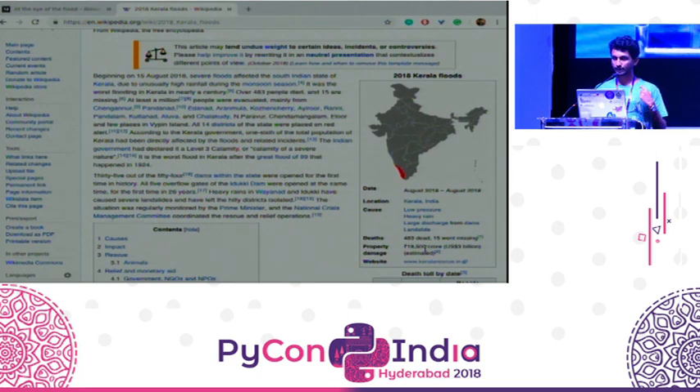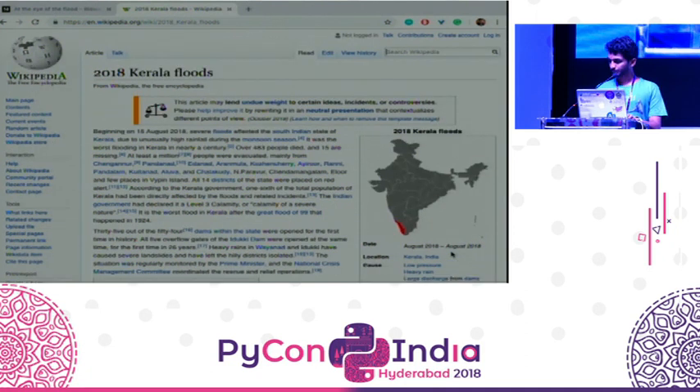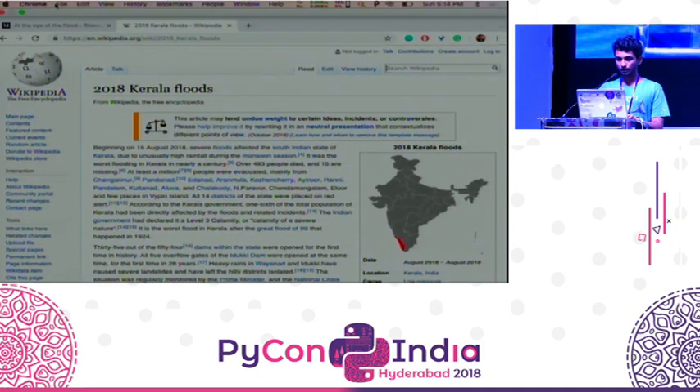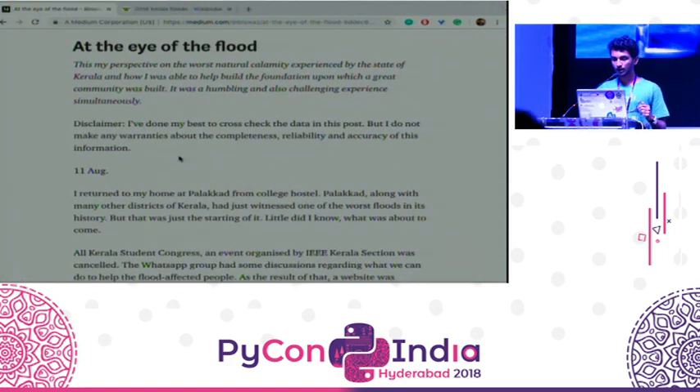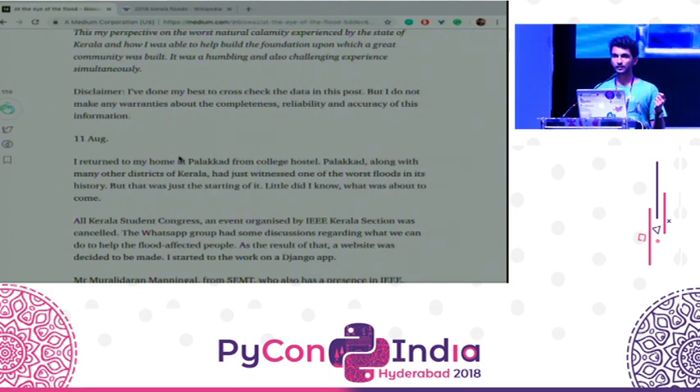The story that I'm going to tell is about the website that you can see here — Kerala Rescue — that I started, which helped a lot of people in Kerala to rescue them in the flood situation. I'll be just skimming through the blog. At August 11th, there was a small flooding in my place, and I just thought of having a website that could help the volunteers in organizing the relief activities.